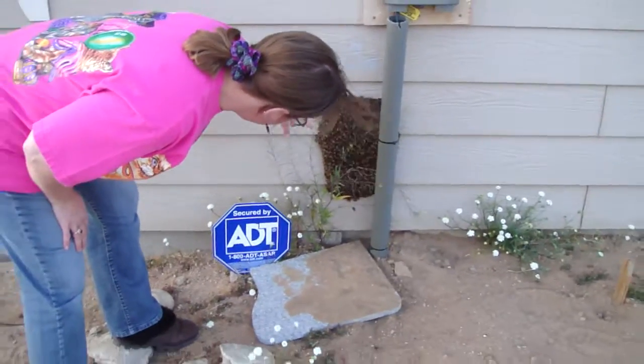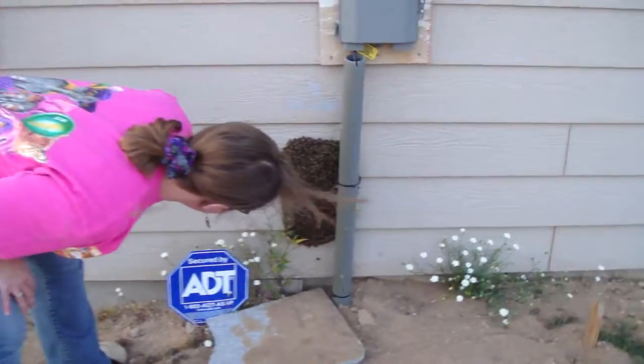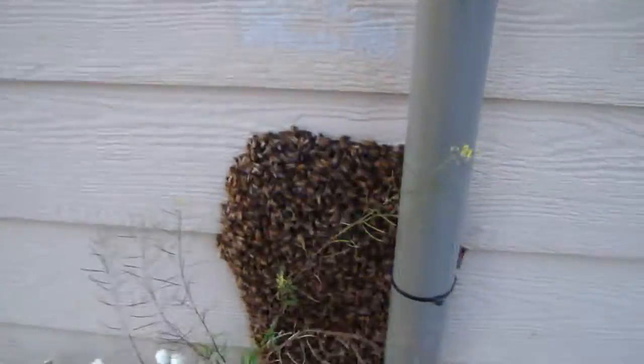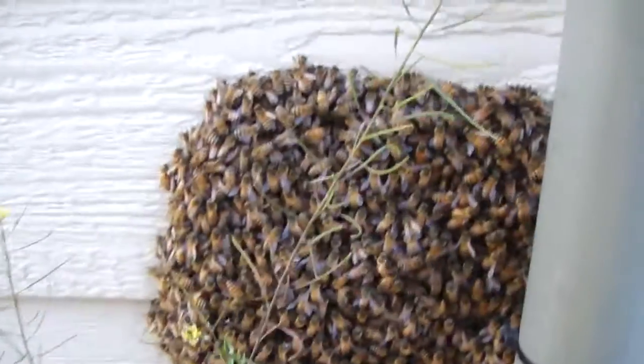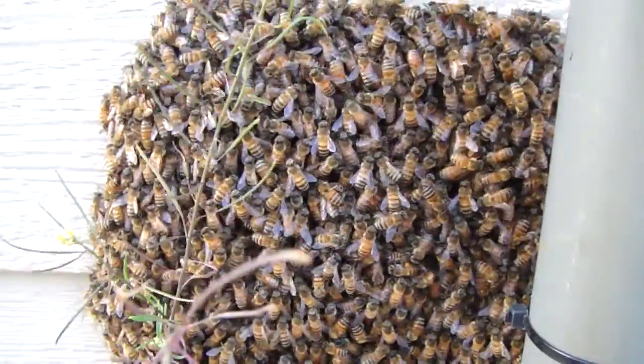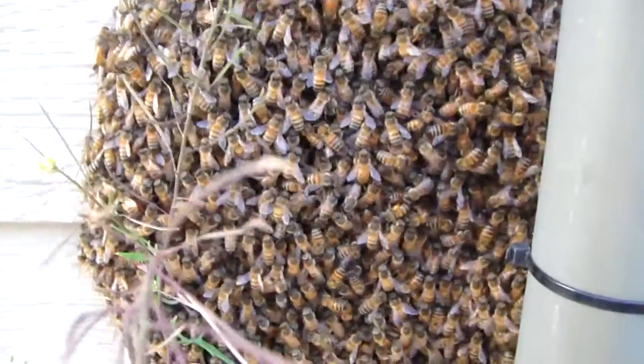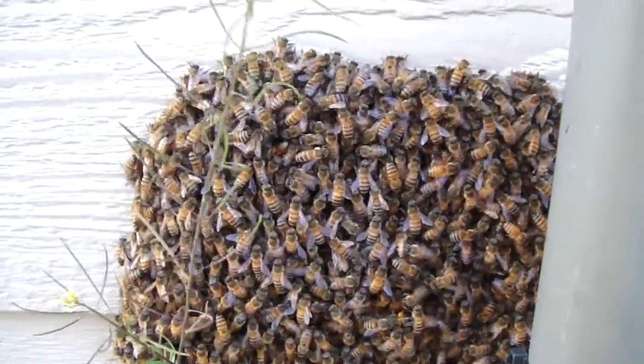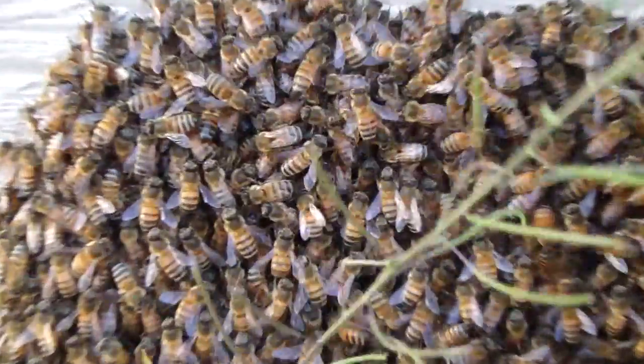There's quite a few drones in here — not many, but a few. We haven't seen the queen yet. We're hoping to build and put together a top bar hive for them tomorrow — go to Home Depot, get the stuff, and get these bees settled in. See if they'll accept a new home from us and some bee food.